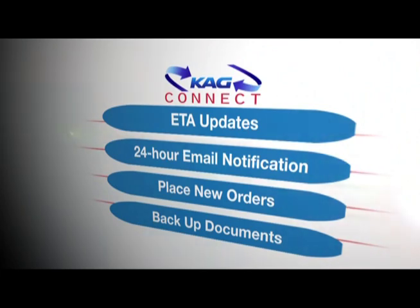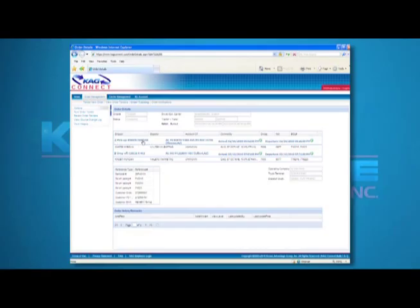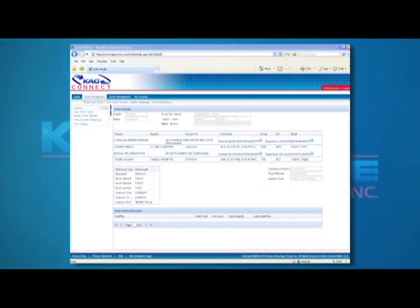KAG Connect also provides the ability to place new orders and other important features. The data produced is unaudited BOL information that allows you to finalize your billing cycle the moment a load is delivered. All this information is accessible from a common web browser.